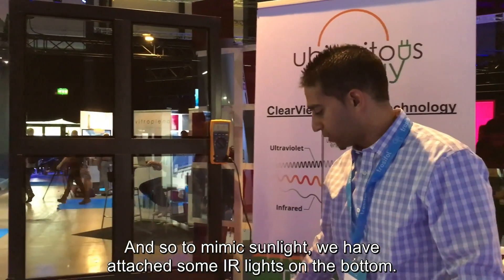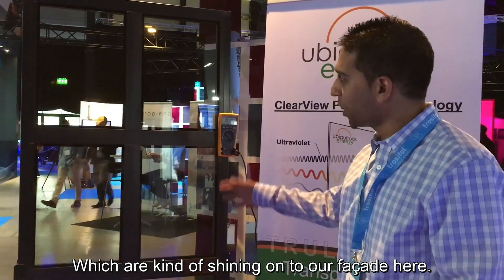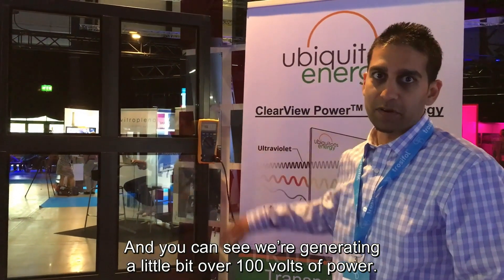To mimic sunlight, we've attached some IR lights here on the bottom, which are shining onto our facade, and you can see we're generating a little bit over 100 volts of power.